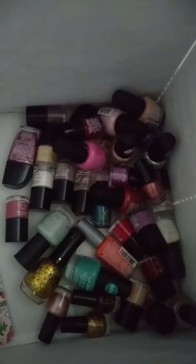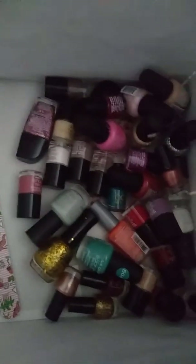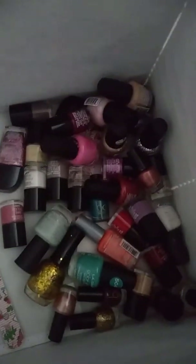Guys, my name is Massim from Happy Losses, and today I'm going to be showing you my nail polish collection. So make sure you like this video and subscribe. Let's get started.